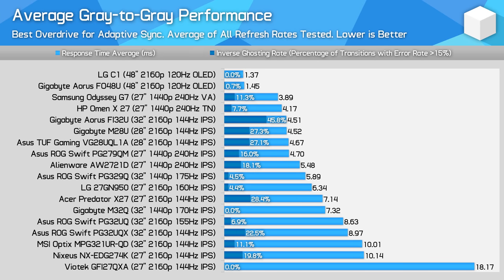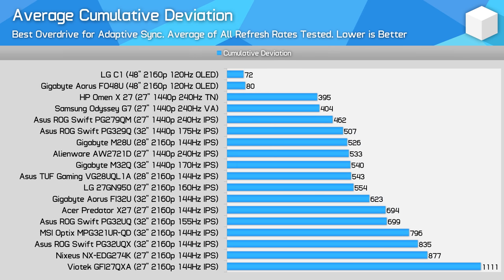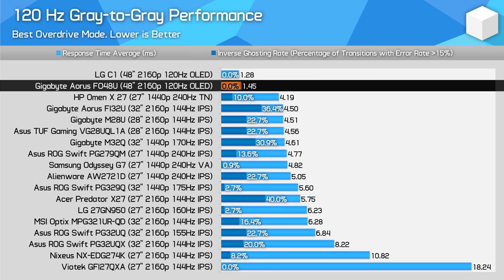Looking at average performance across the refresh range, the FO48U is even further ahead of the LCD pack. Not only is overshoot completely negligible on average, response times are outstanding, so at any refresh rate you can be sure motion performance is as good as it gets. Cumulative deviation is also important — these displays aren't just fast, but fast over the vast majority of the transition with very little lingering delay at either end. This leads to exceptionally good cumulative deviation, with LCD panels laughably behind. 120Hz performance is excellent for PC gaming or current generation consoles.